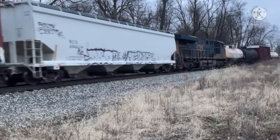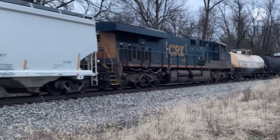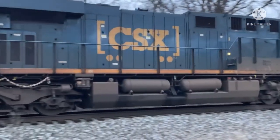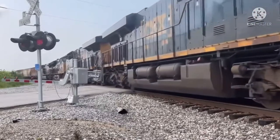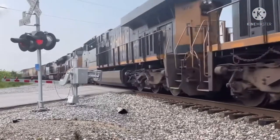These units are equipped with the Nathan K5HL 2nd and 3rd generation horns, the Nathan K5LA, and one notable unit, CSX 969, with a hybrid version of the horn. Here are some examples.